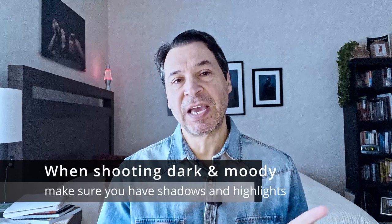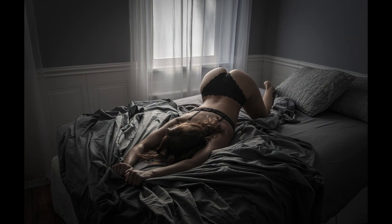Number two: when shooting dark and moody, make sure you have shadows and highlights. Sometimes I see images that are supposed to be dark and moody and they're just dark and then less dark. You need the highlights to emphasize the shadows and you need the shadows to emphasize the highlights. If you don't have highlights you're going to have dark and murky.